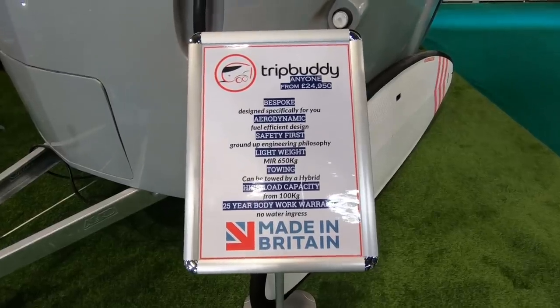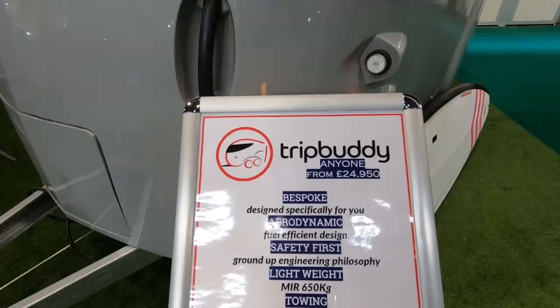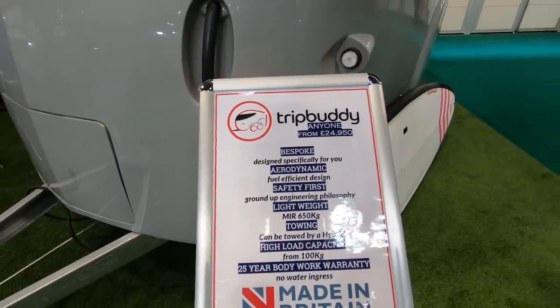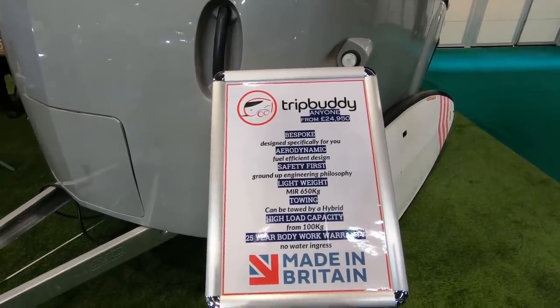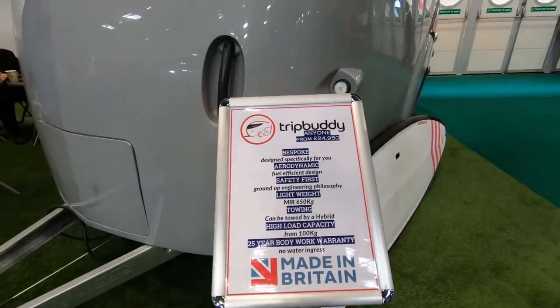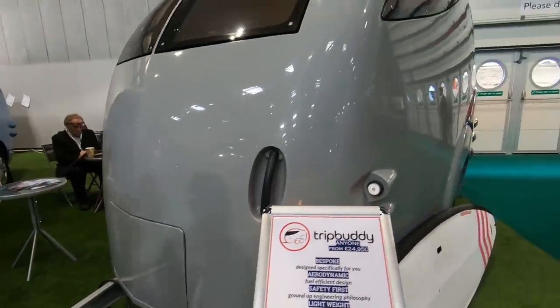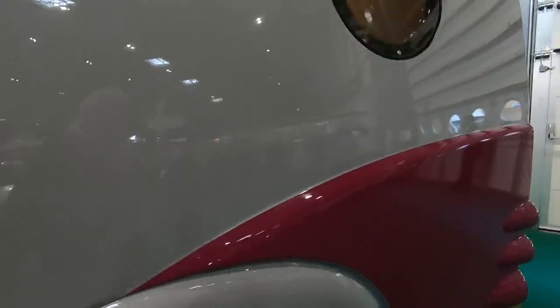Something different that caught my eye just on the way out is the Trip Buddy — just launched at the show. It's a bespoke design, aerodynamic, and the mass in running order is 650 kilograms, so it can be towed by virtually any small car. This is the pre-production prototype, so unfortunately we can't have a look inside.